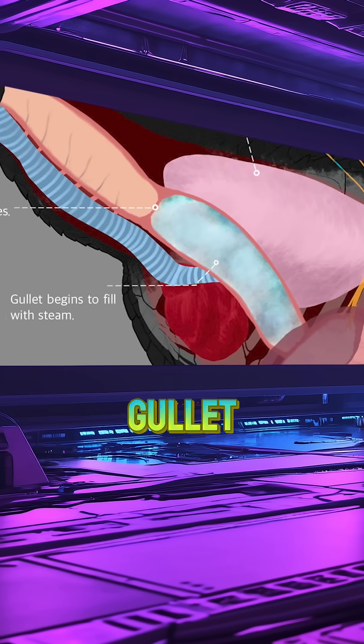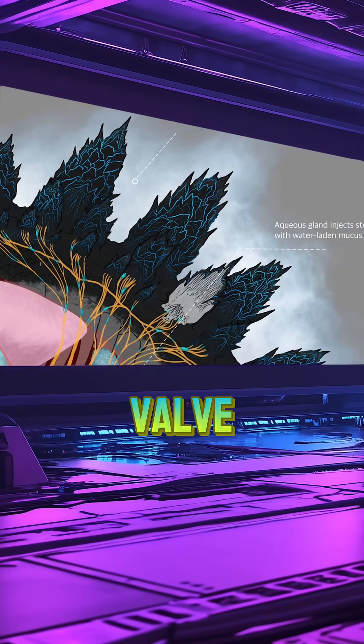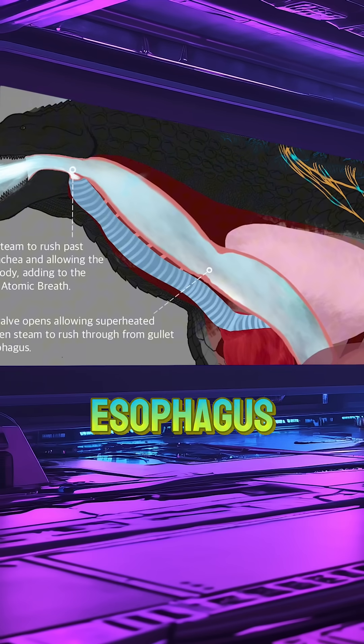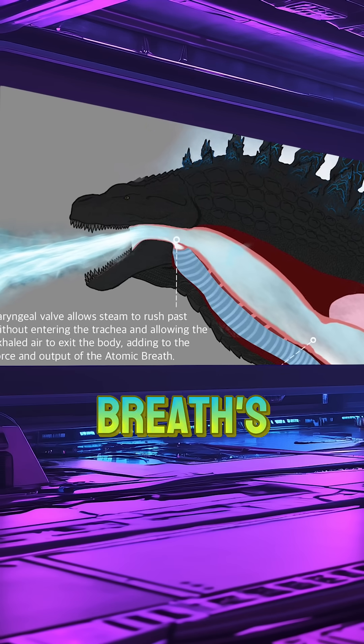Then steam fills the gullet while dorsal plates emit energy in the form of light, electricity, and heat. Upon opening of the esophageal valve, superheated, radiation-infused steam surges through the gullet and esophagus. The laryngeal valve permits steam to bypass the trachea, merging with exhaled air to amplify the atomic breath's force and output.